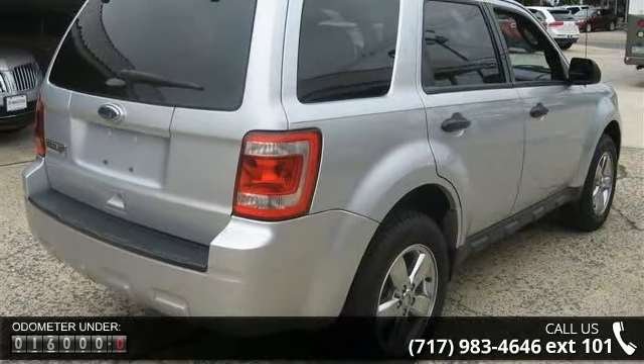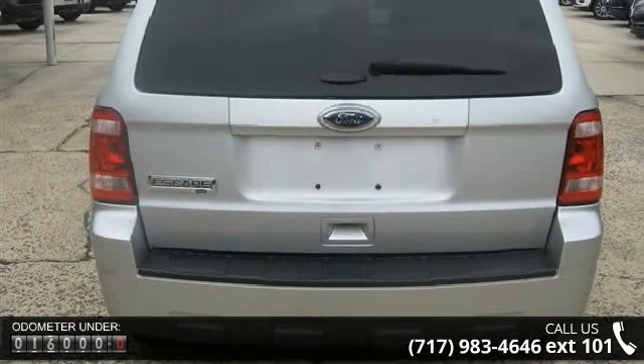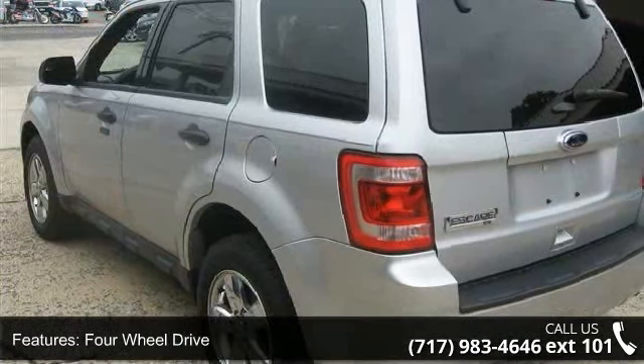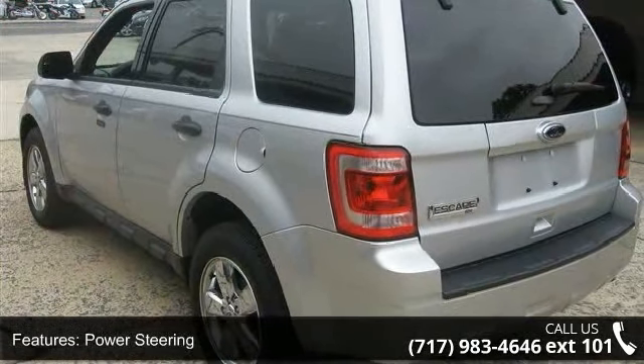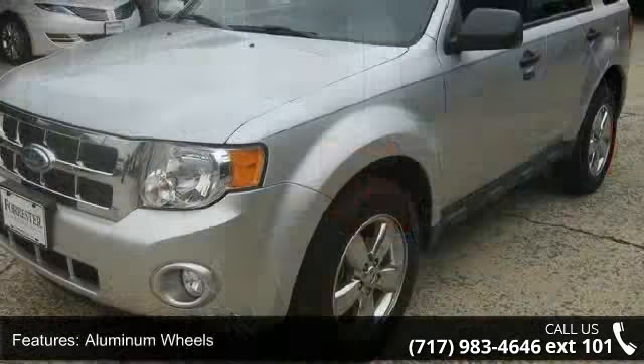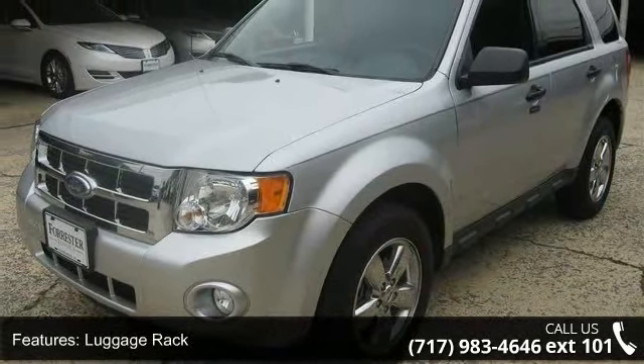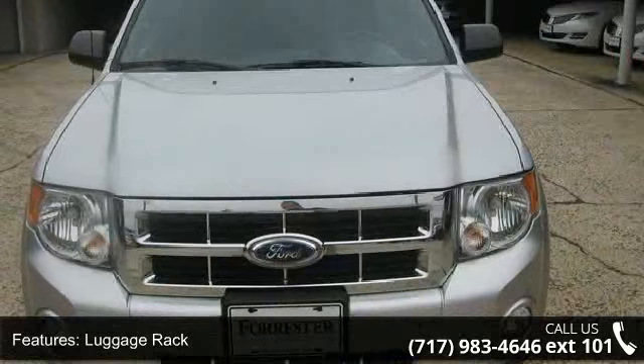Some of the top features included with this vehicle are four-wheel drive, power steering, aluminum wheels, luggage rack, automatic headlights, fog lamps, privacy glass, MP3 player, auxiliary audio input, and satellite radio. This vehicle shows low mileage and has a smooth ride.